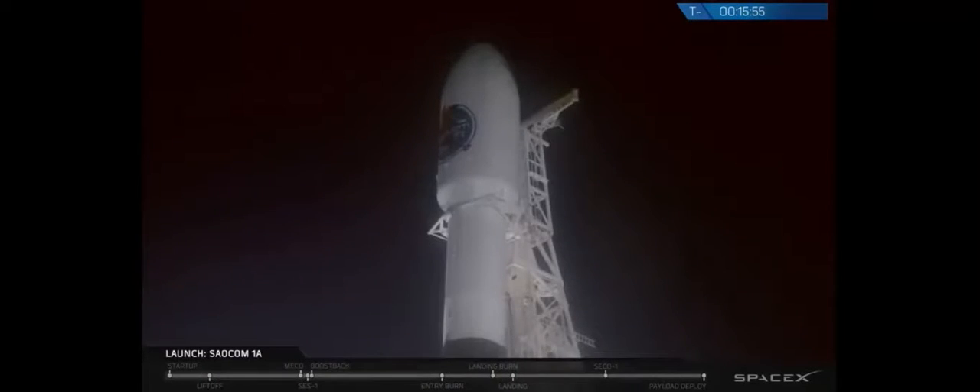Tonight's launch is scheduled for 7:21 p.m. Pacific Daylight Time. That's 02:21 hours Coordinated Universal Time, or UTC. SALCOM 1A will mark SpaceX's 17th launch of 2018.